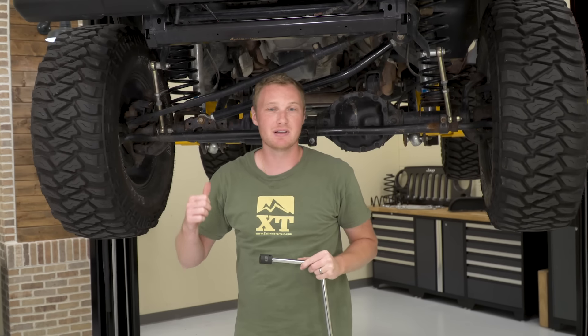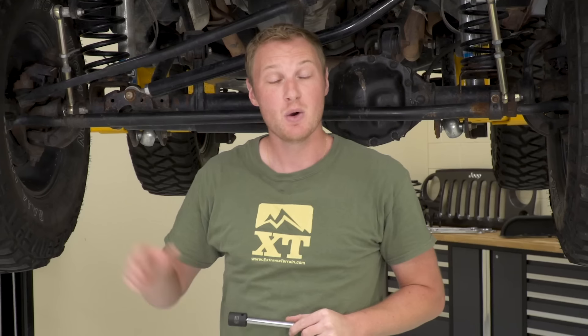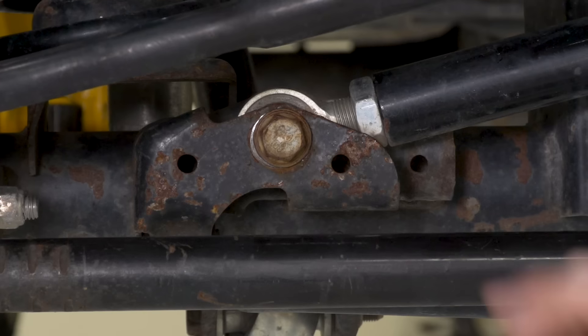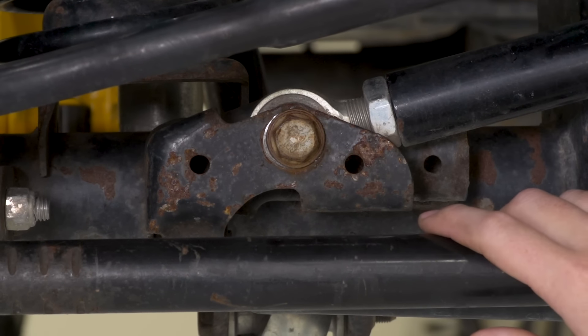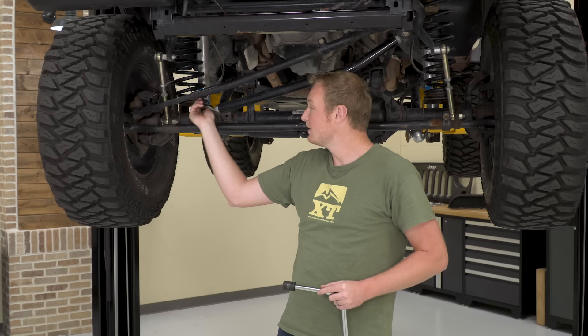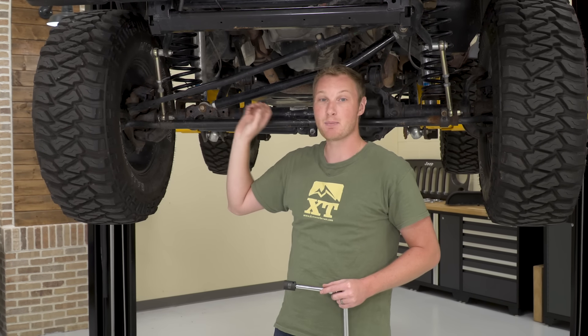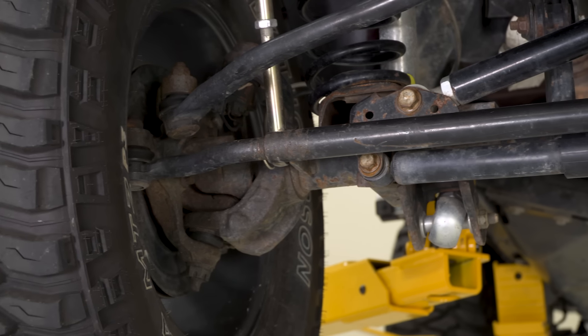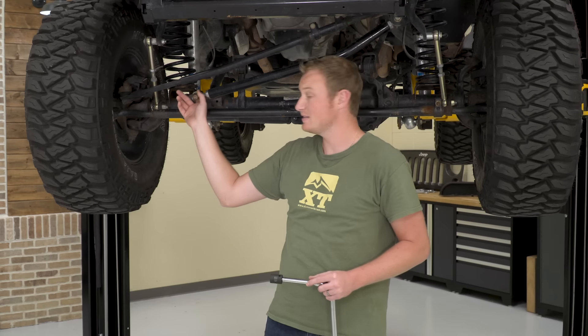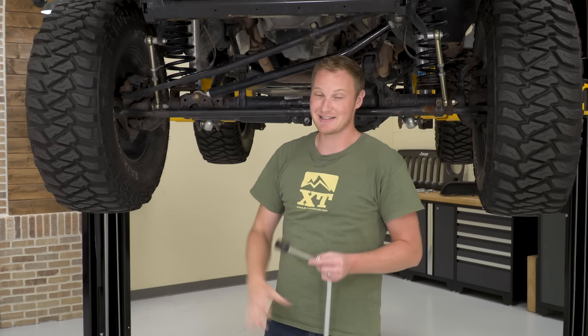We got the Jeep back inside and up on the lift. We got the track bar bolt tightened back down again. We are gonna take it back out there, run over the same piece of wood, and make sure that fixes our issue. The reason we loosened it to induce the death wobble is that this right here — the track bar bolt on the axle side — is the cause of death wobble for 99% of you. It's really the clamping force that that bolt gives you that holds the track bar from moving around. This needs to be tight, tight, tight — tighter than you think it does.